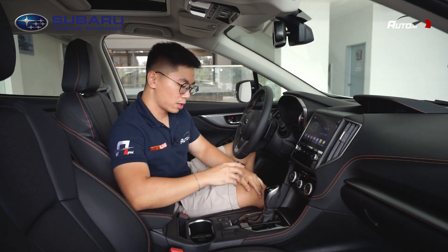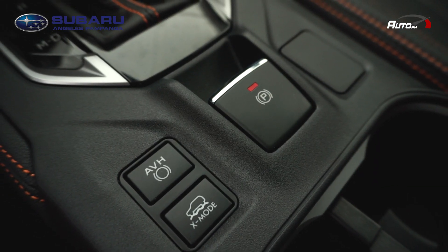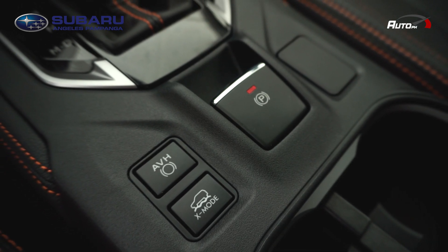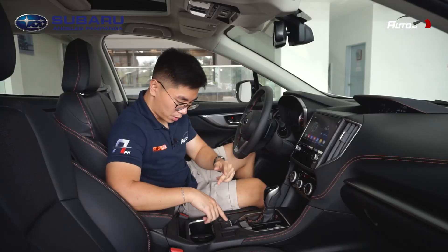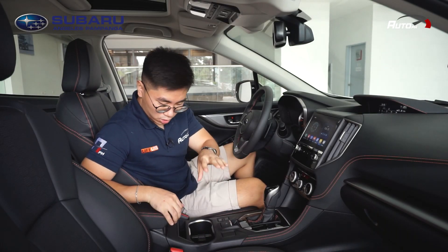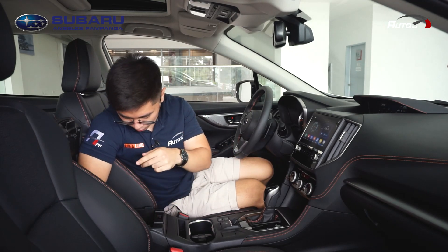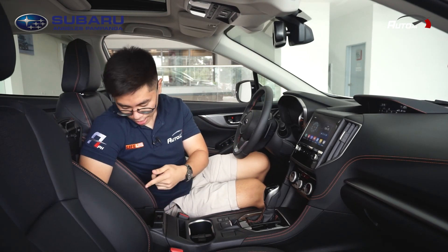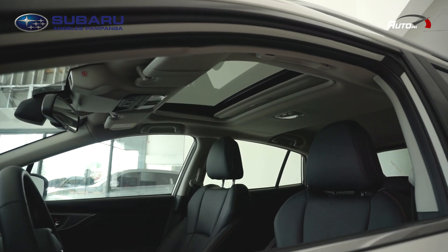There's additional storage, a shifter, and an electronic parking brake with auto hold function, plus X Mode. X Mode has four settings: snow, dirt, deep snow, and mud. You also have two cup holders, more storage, and in the center armrest, two fast-charging USB ports and a 12-volt power outlet. Plus, there's a sunroof.